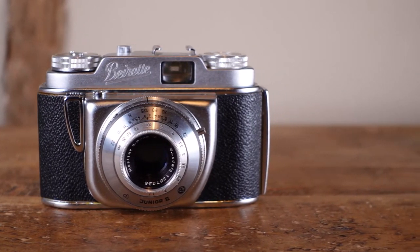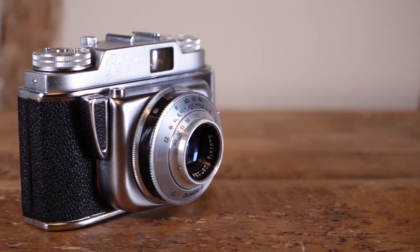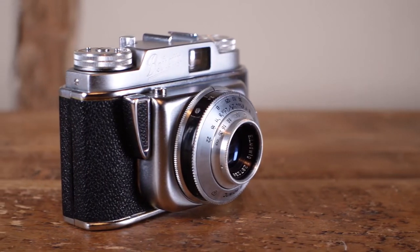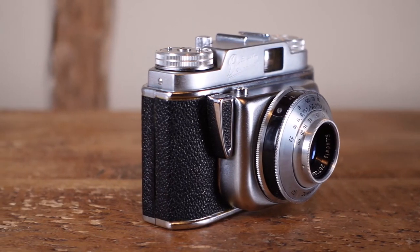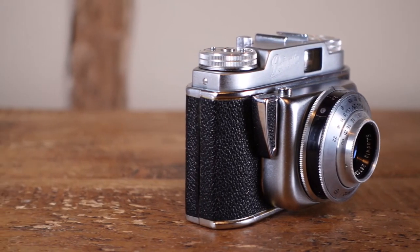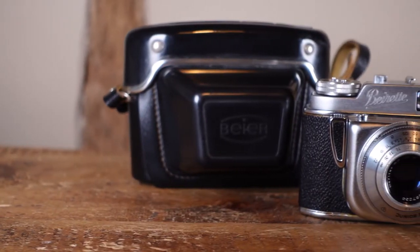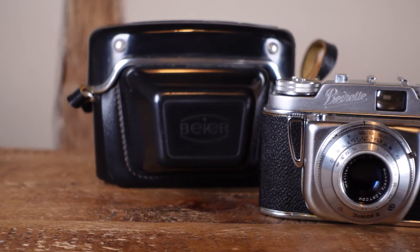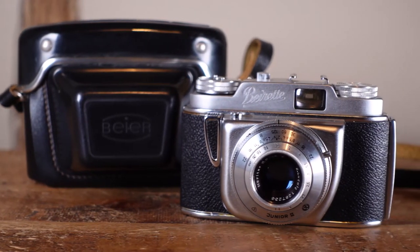On the face of it the Bayerette bears a striking resemblance to the Voigtlander Vito B. It's only when you get one in hand you realise that there are some fairly major differences. First off the build quality: whilst the Vito B is a solid lump of brass, the Bayerette is lighter and tinnier, feeling like it's been stamped rather than milled. This feeling of cheap and cheerful extends all the way around the Bayerette and in places makes the camera feel more like a toy than a tool.